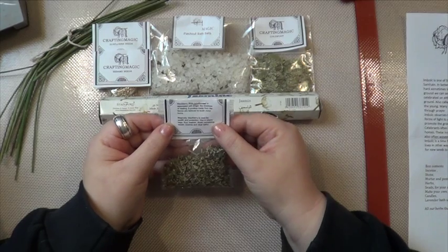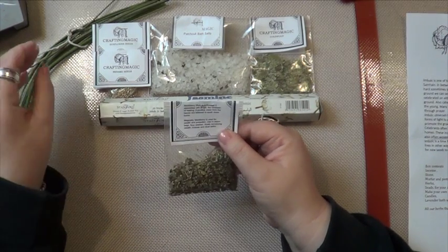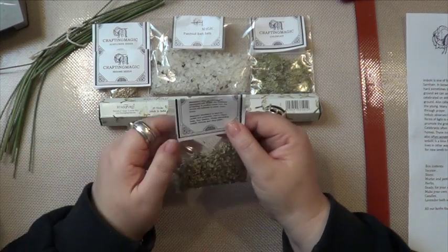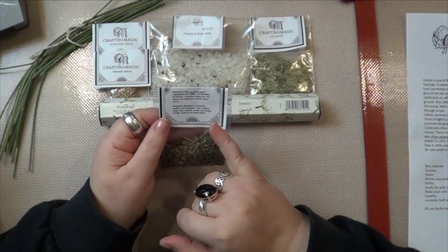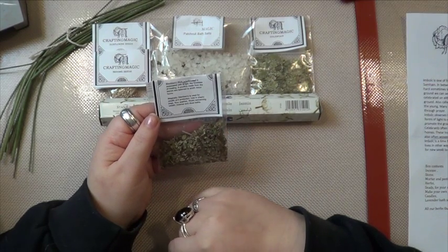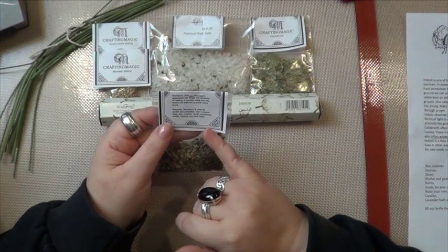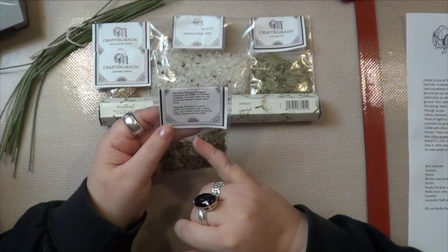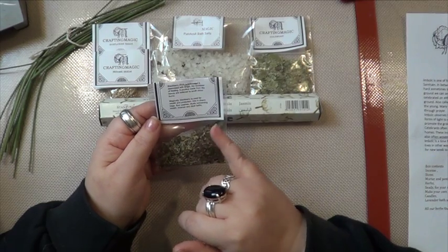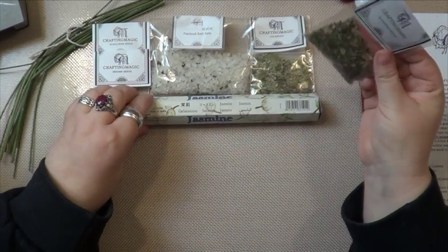Blackberry leaves — they smell nice too. Blackberry is associated with Brigid, the goddess of healing. I wonder if that's for the Brigid cross. A poultice made from the leaves is believed to soothe minor burns. Magically, blackberry is used for wealth and protection — used in charm bags, floor washes, rituals concerning wealth, incense, and ritual baths. So that's very interesting.